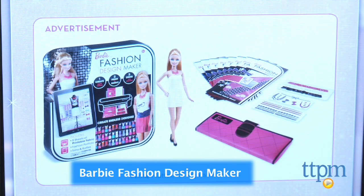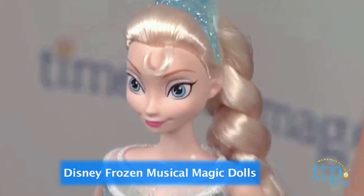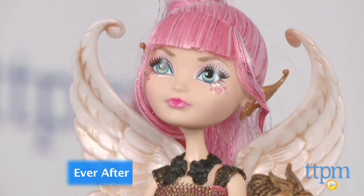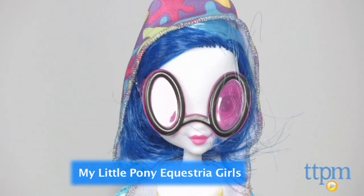Now on to Fashion Dolls — dolls being the secret word, just keep that in mind. We've got the Barbie Fashion Design Maker from Mattel — tried that out, pretty cool. The Disney Frozen Musical Magic Dolls from Mattel — they hold hands and play music. The Ever After High Throne Coming from Mattel — love that. Monster High Freaky Fusion from Mattel. And the My Little Pony Equestria Girls from Hasbro — super cute. So we've got a lot of good ones in this category.